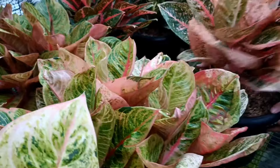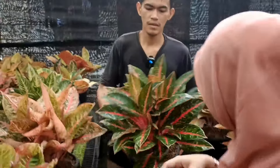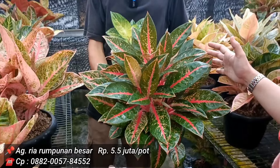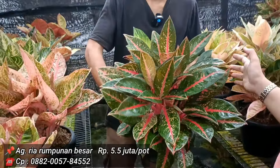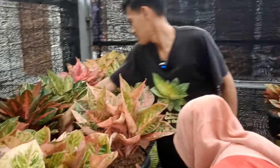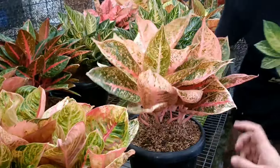Yang Ria isinya lebih dari 7, di harga 5,5 juta. Merahnya pekat banget. Kalau Sinta 6 juta, isinya kurang lebih 3 batang. 3 isi harga 6 juta.